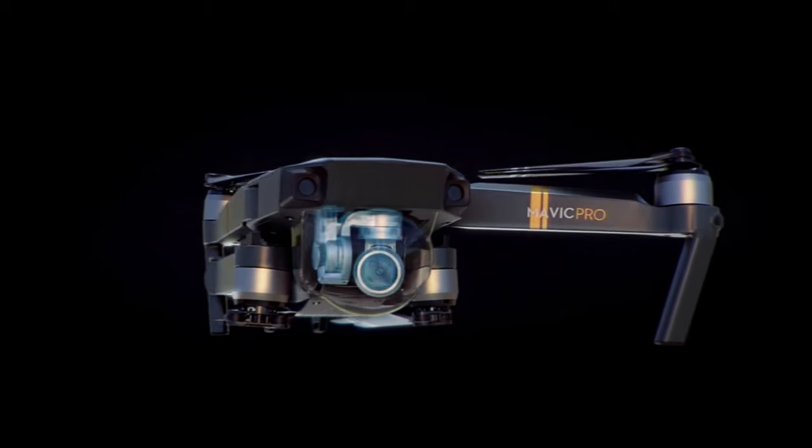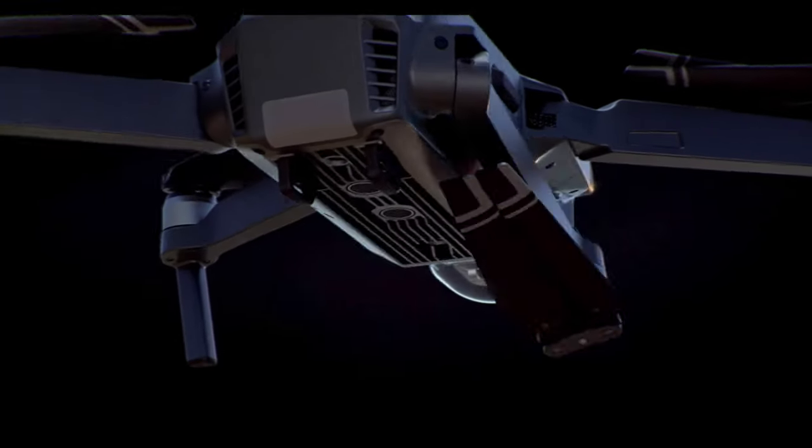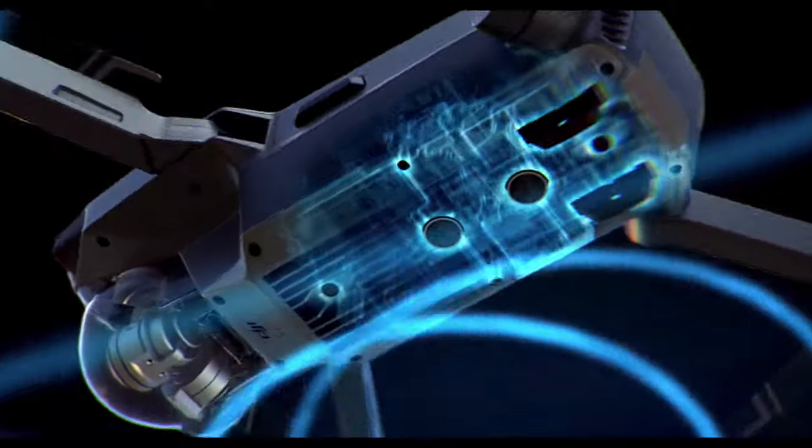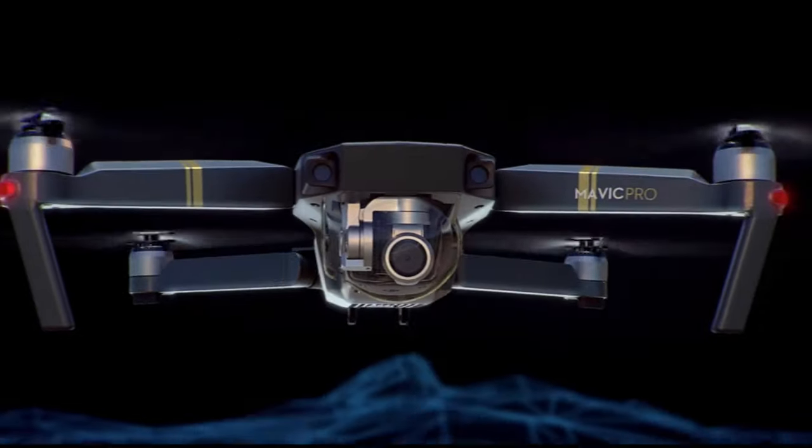It's about the size of a water bottle, they say. There are a ton of videos out there — Casey Neistat, iJustine, Michael Shainblum — they've all made great videos about this drone, and it really convinced me that that was the one for me. I no longer have to worry about a bag specifically to carry my drone.